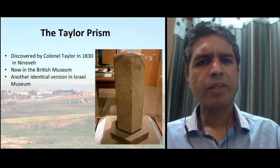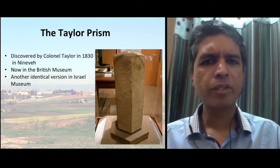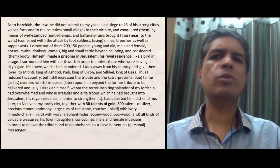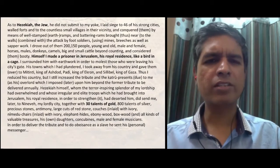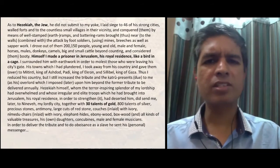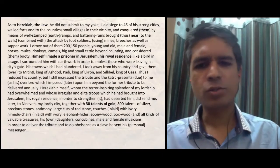This is the Taylor Prism, named after Colonel Taylor who discovered it in Nineveh. There is also a duplicate, identical copy of this prism that has been found. The text says: 'As to Hezekiah the Jew, he did not submit to my yoke.' The author goes on to describe laying siege to the cities of Hezekiah, making him a prisoner in Jerusalem — 'like a bird in a cage' — and taking away territory and exacting tribute, including 30 talents of gold. The author signed his name: Sennacherib, king of the universe and of Assyria.